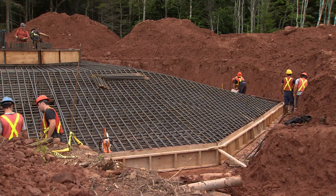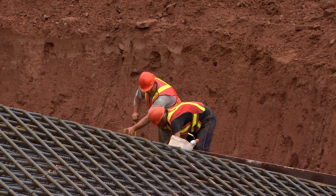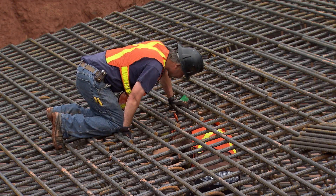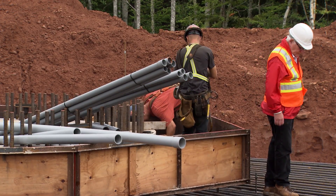There's about 20 different contractors, pretty well all from Prince Edward Island, that were involved in this project. There's been about 100 workers, and the installation process was carried out with a crew of about 20 guys, all from Prince Edward Island.